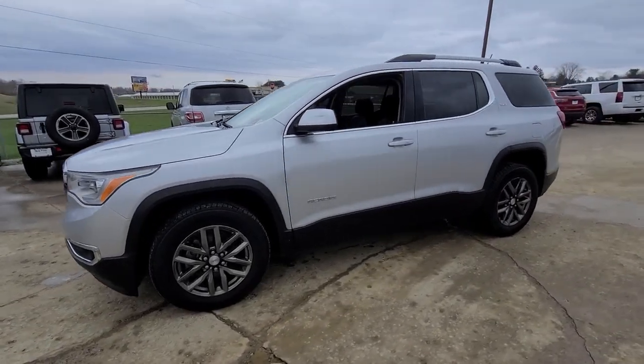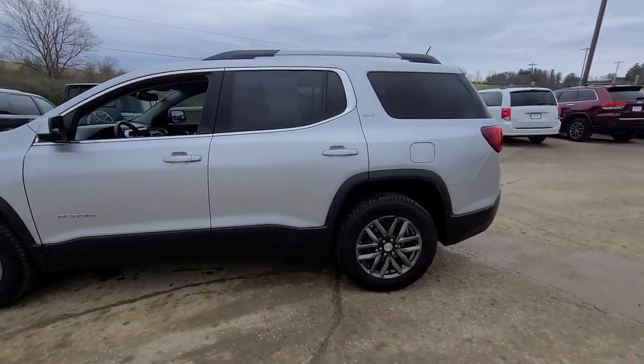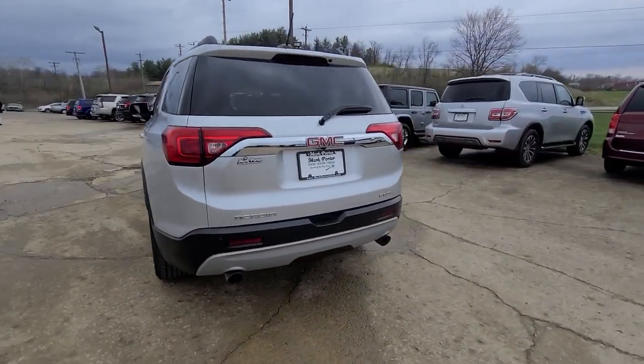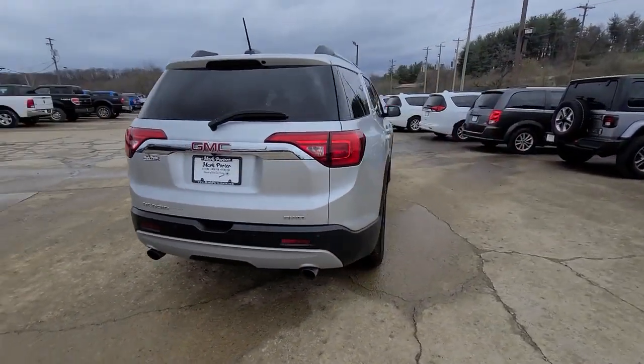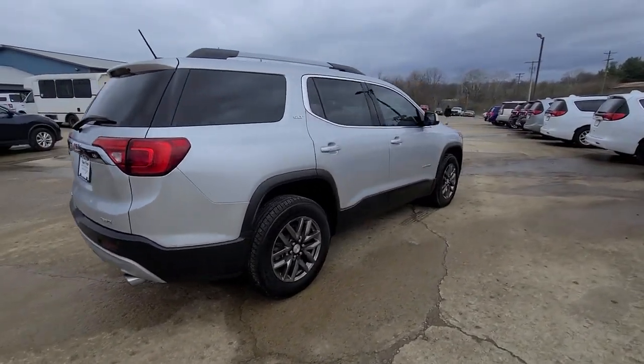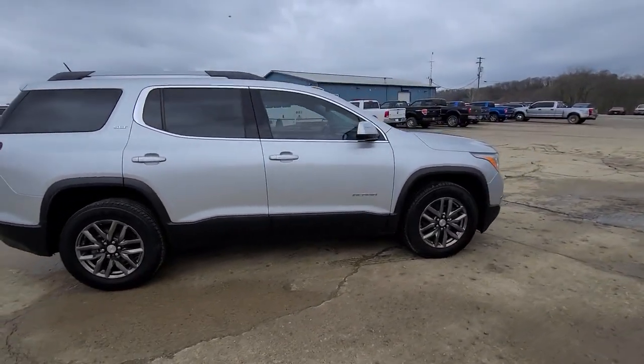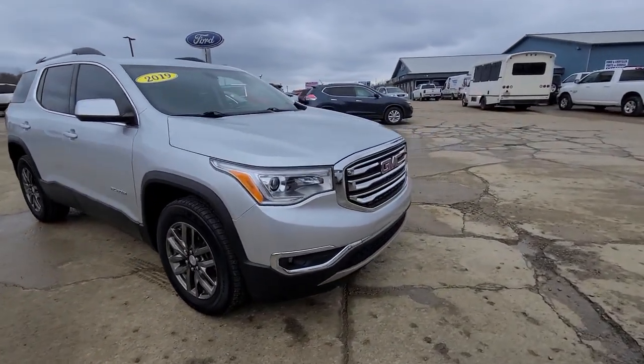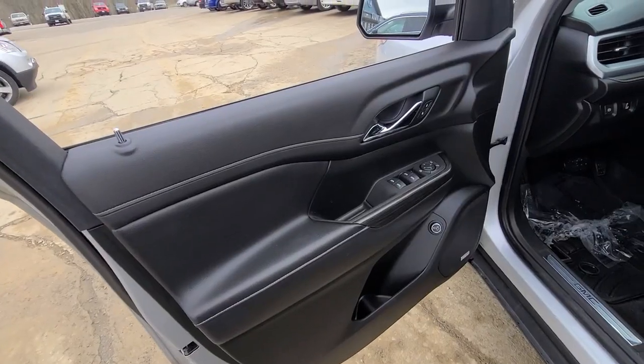Picture yourself in the 2019 GMC Acadia. This vehicle is an outstanding buy with fewer than 60,000 miles on the odometer. Prepare to take your driving pleasure to new heights and enjoy the best of modern efficiency and style. You'll love the advanced safety features, quiet cabin, and responsive handling this vehicle has to offer.